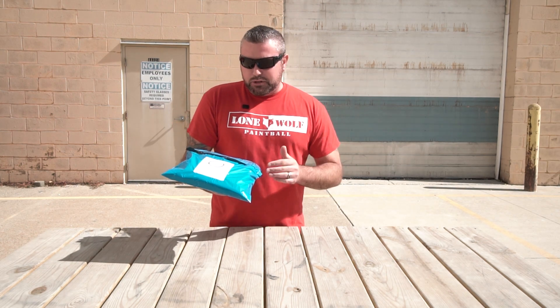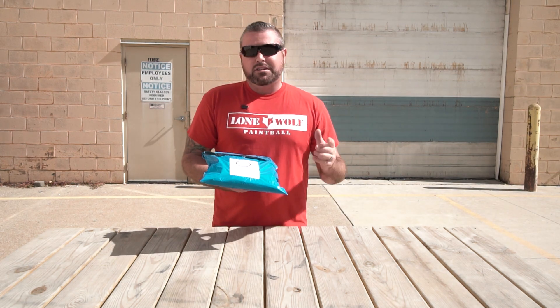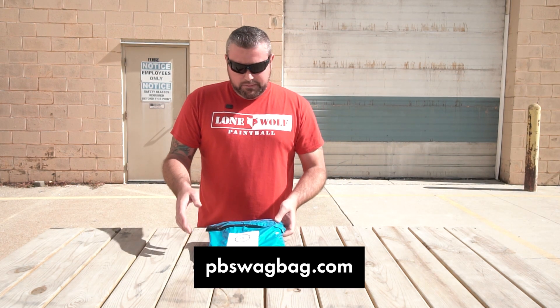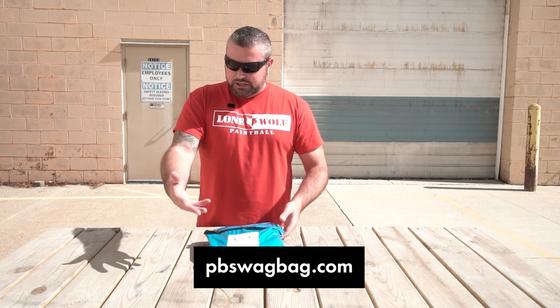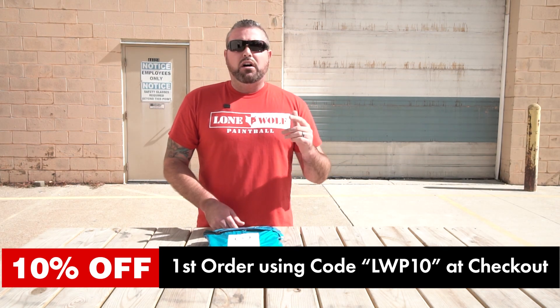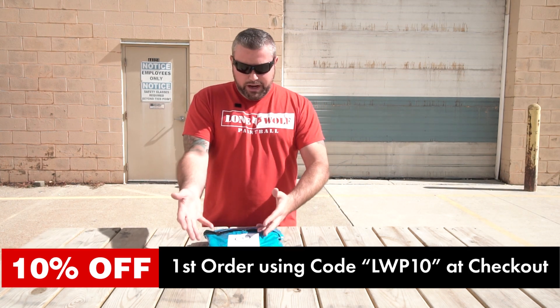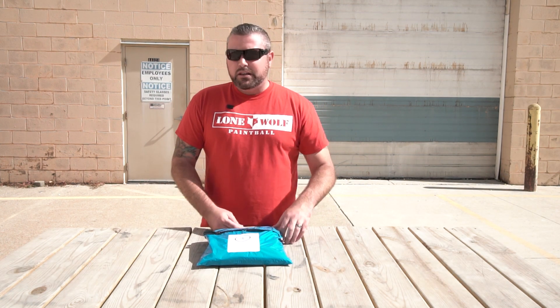For you guys that are new here and might not know what this is, this is a monthly paintball subscription bag of stuff that you're probably gonna need on the field or off the field as long as you're a paintball player. So pbswagbag.com — you're gonna get a monthly random subscription mystery bag. If you use the code LWP10 at checkout you're gonna save 10% off your first monthly subscription.